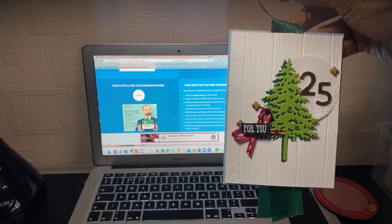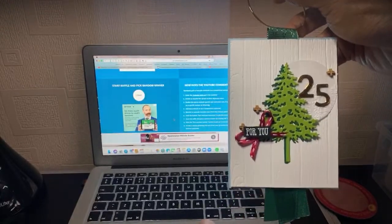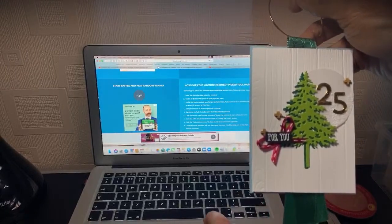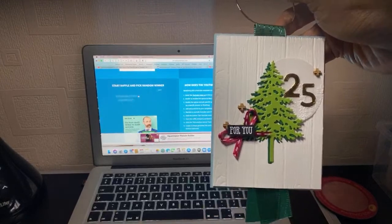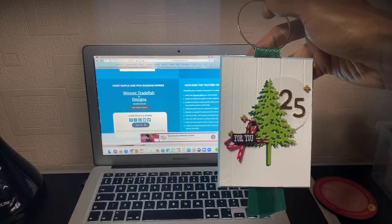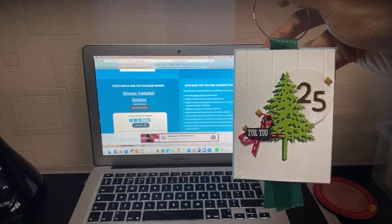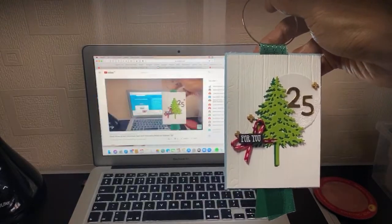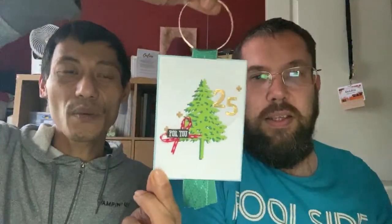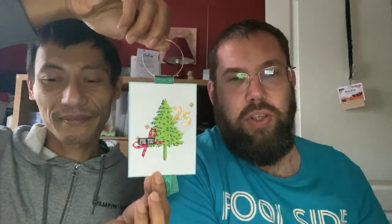Jay is not crafting this because we're only doing one project tonight. The winner of this tag is going to be... Trade Fish Designs — congratulations! I think it's CC. Email us your details at barrynjay.matisucrafts.com. Message us privately for your details and we'll get that one in the post to you as soon as possible.